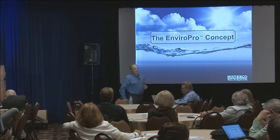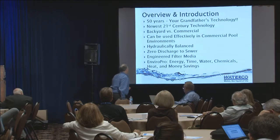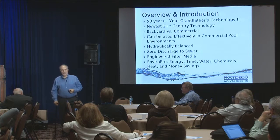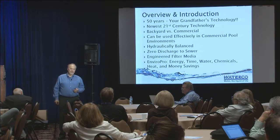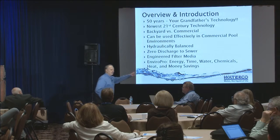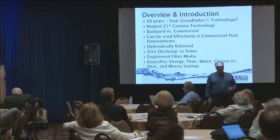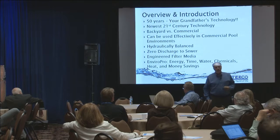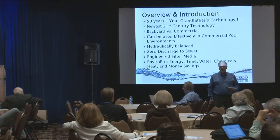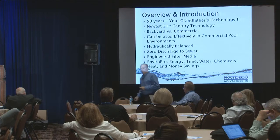So we came up with this concept called the EnviroPro concept. A little background first. 50 to 75 years ago, we've been using chlorine. Your grandfather's pool 75 years ago is basically the same pool we have today - a sand filter, chlorine, a pump, etc. It's all the same that great-granddaddy used. If that's the case, why aren't we driving ramblers? Why aren't we still talking on a phone attached to the wall? Because technology has moved forward, and it's time the pool industry embraces technology and goes forward with some new things.